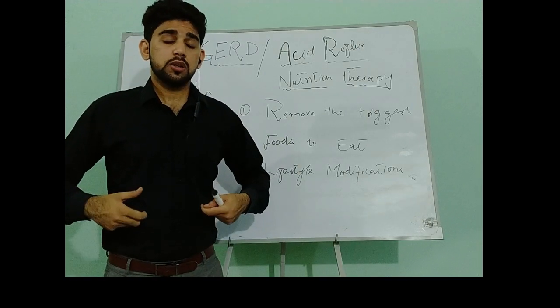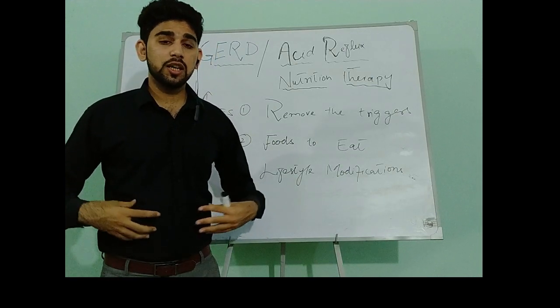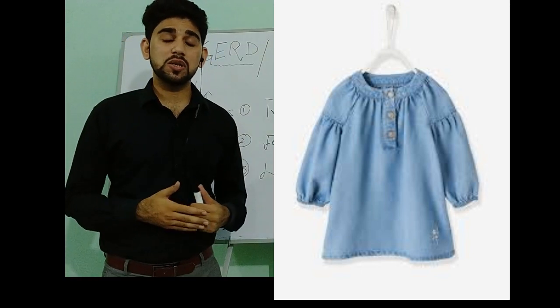We should wear loose-fitting clothes. When we wear tight-fitting clothes, abdominal pressure can increase and GERD symptoms can also increase. So we should wear loose-fitting clothes.